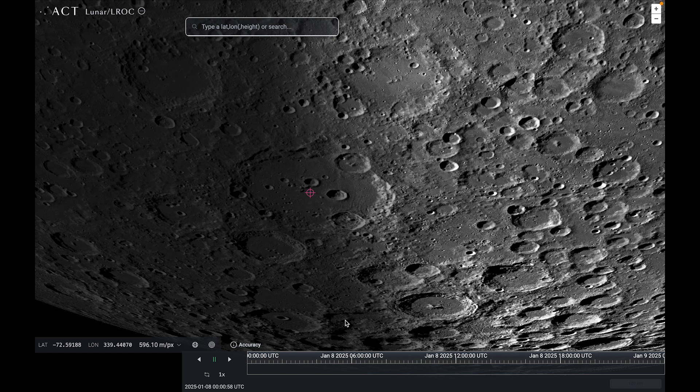That brings me to the end of our night sky tour for January. I wish you clear skies for all of your observing this month.